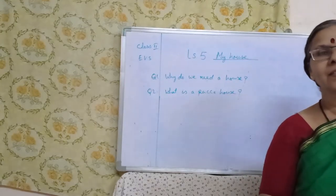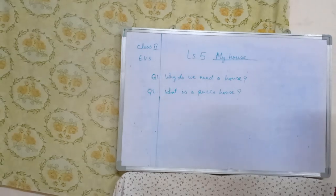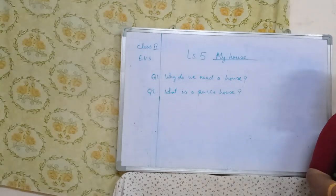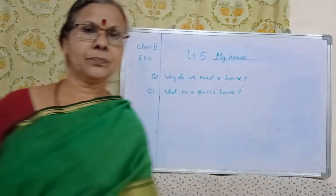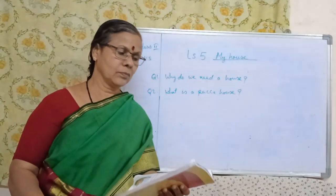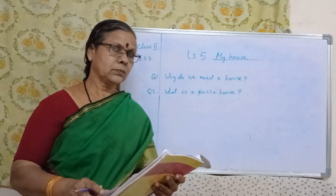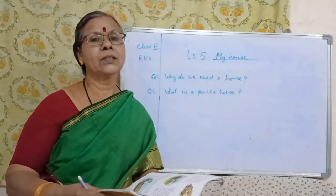Hello children, shall we start the revision. Lesson number 5, My House, page number 187. Please open your textbook and the notebook also. Are you ready? Shall we start reading the questions and answers?